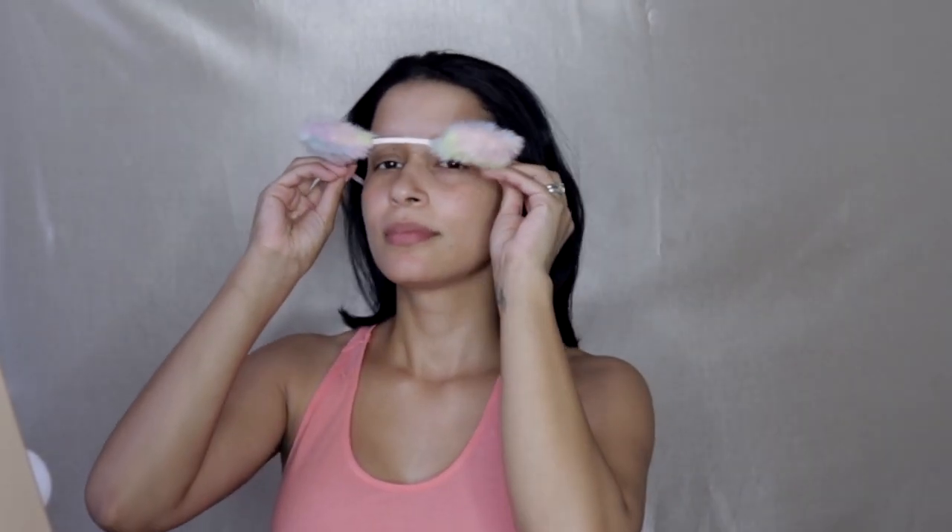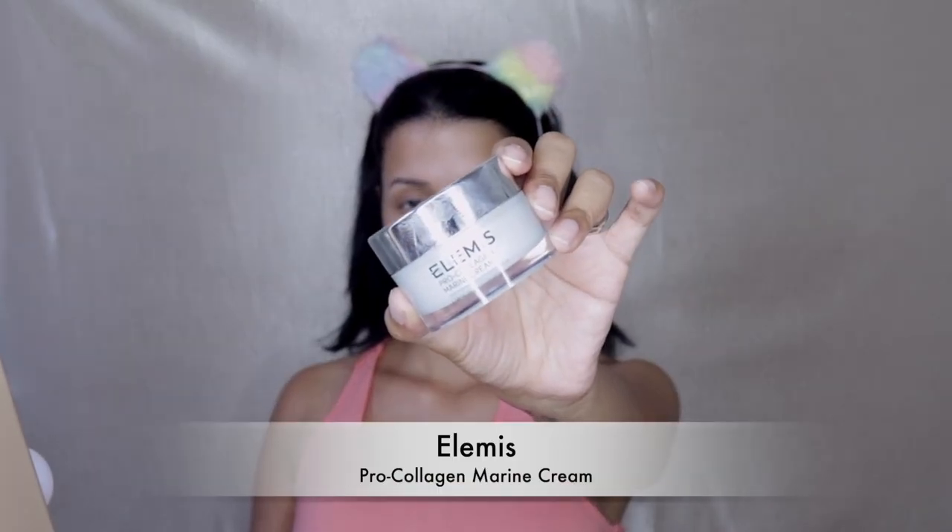So I finally figured out how I'm going to hold my hair back while I am doing makeup. I don't know why it took me so long to figure this thing out. I'm starting off by prepping my skin for the makeup application and I'm using the Elamese Pro Collagen Marine Cream and I am just applying this all over my face of course.